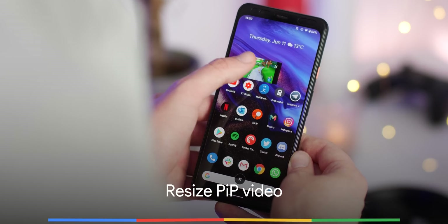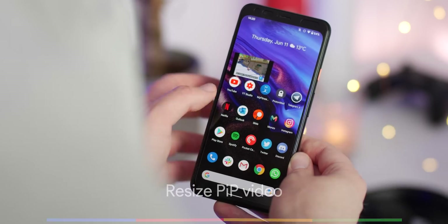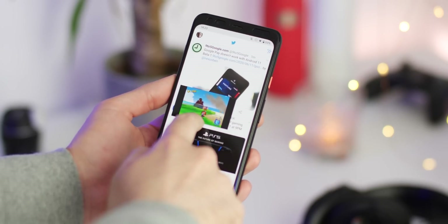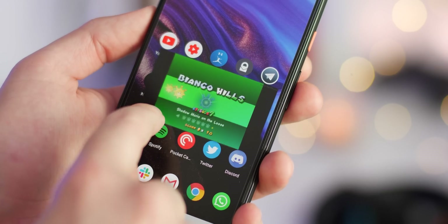If you watch a ton of videos on your Android phone, the picture-in-picture mode is great for watching videos and still being productive. Android 11 Beta 1 now adds the ability to slightly resize floating windows for a better overall viewing experience. The method can be a little tricky and you can't resize videos a huge amount, but it is probably enough to make things a little more visible when you're doing other things.